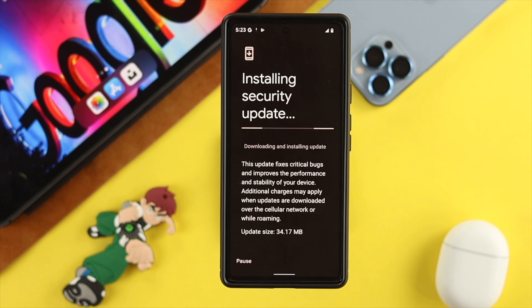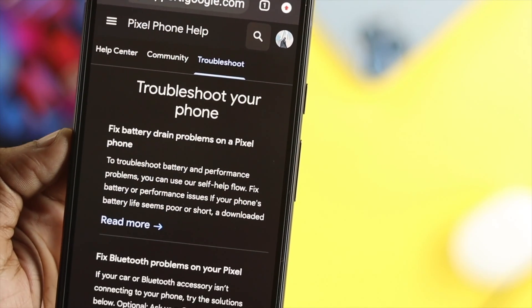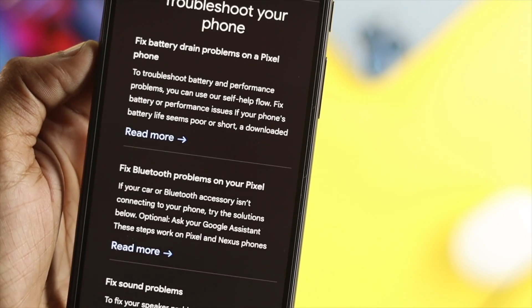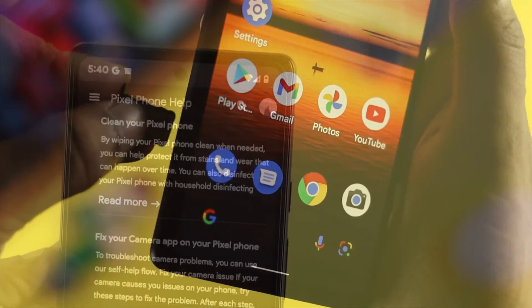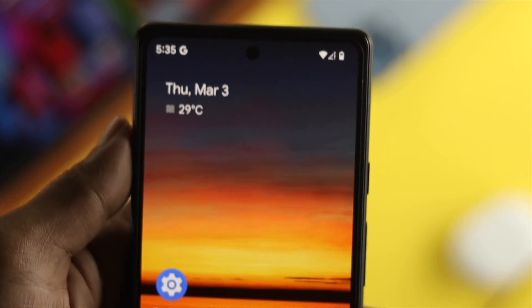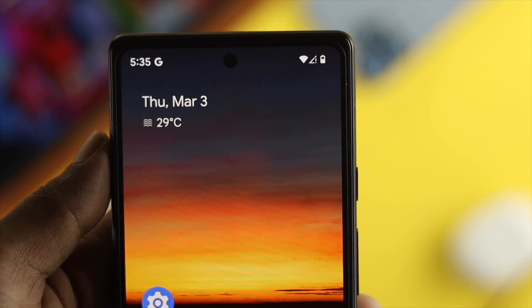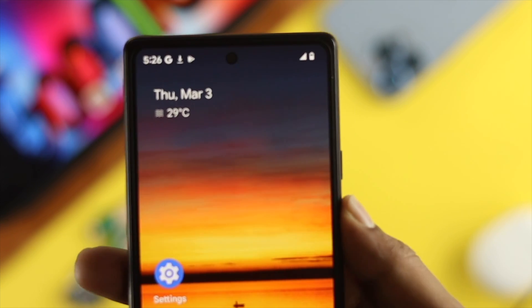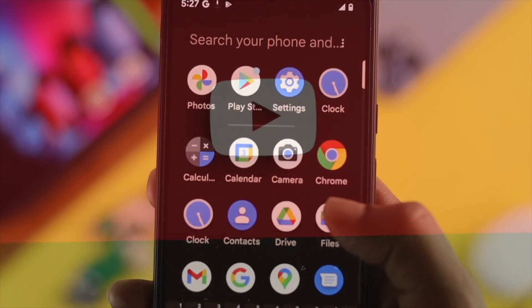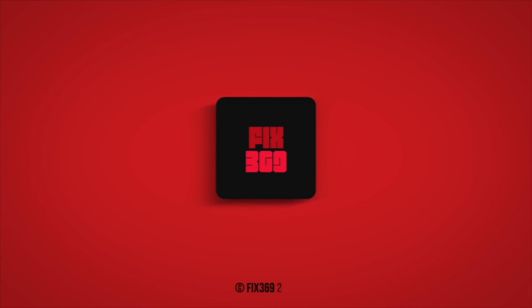Even after that, if you still have the same problem with your Google Pixel 6 or 6 Pro, then the last thing you have to do is talk to Google support in order to tell them what's going on so that they can give you the solution. After doing all of these steps, hopefully your problem will be solved and you'll be able to use your SIM card once again on your Google Pixel 6 and 6 Pro. Hope you find this video useful — if you think so, leave a like and subscribe to the channel. Thank you for watching!